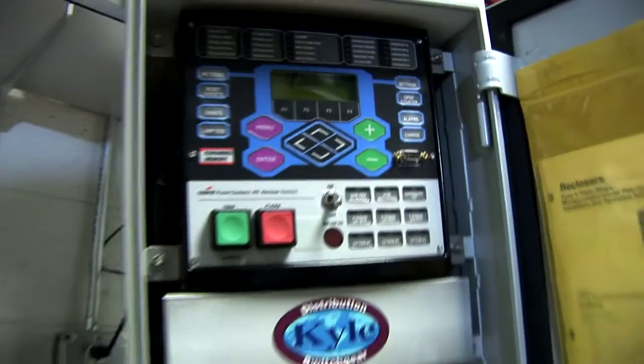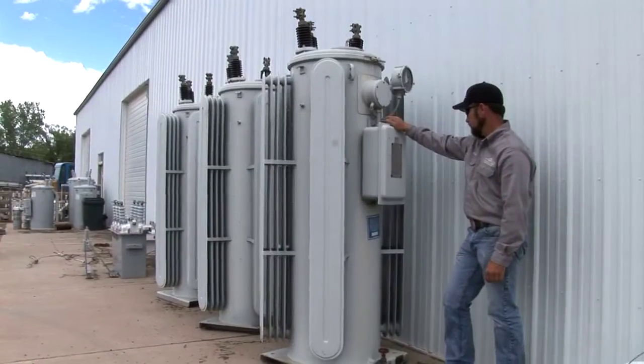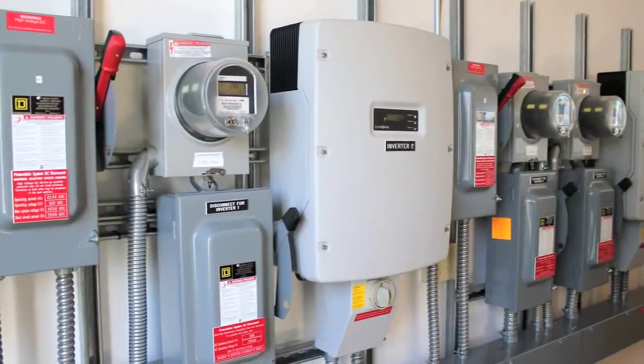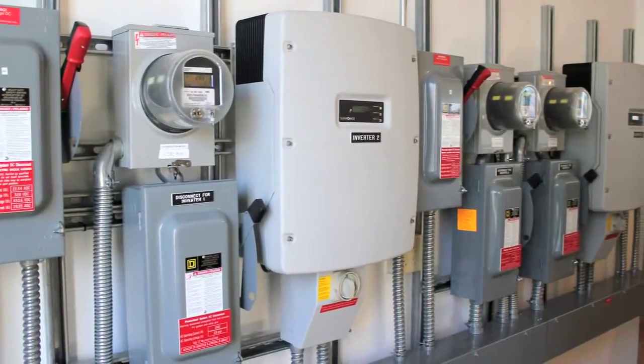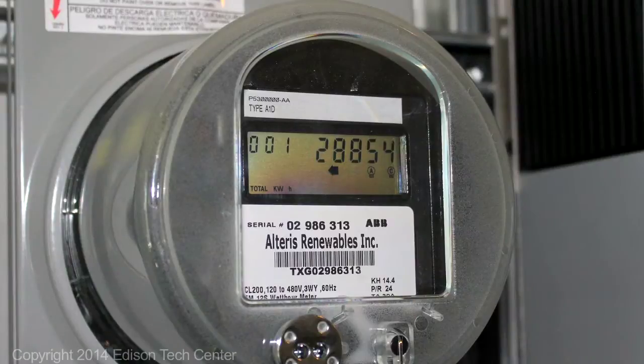Smart Grid is the use of many sensors and smart meters that can measure the incoming and outgoing power within a home or a business, and can actually communicate with the different appliances that are within a house.